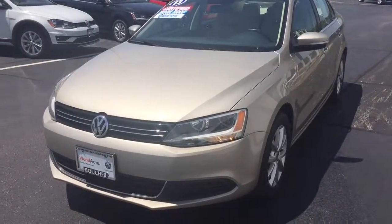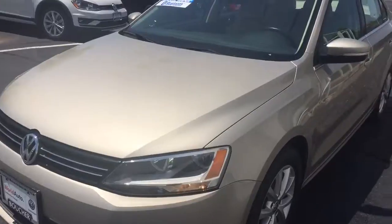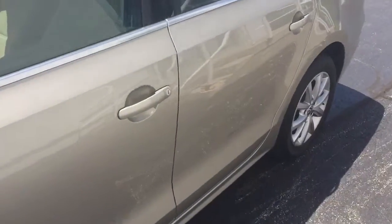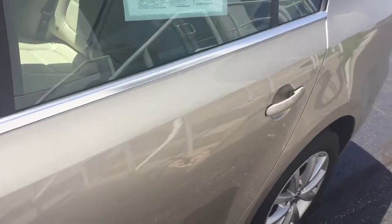Here's our 2013 VW Jetta. This is a nice clean certified vehicle, so it comes with a two year, 24,000 mile warranty.